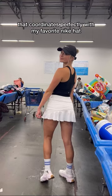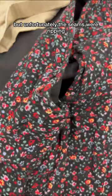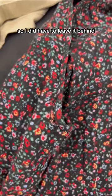A little Nike tennis skirt that coordinates perfectly with my favorite Nike hat. I loved this Madewell floral midi dress, but unfortunately the seams were ripping so I did have to leave it behind.